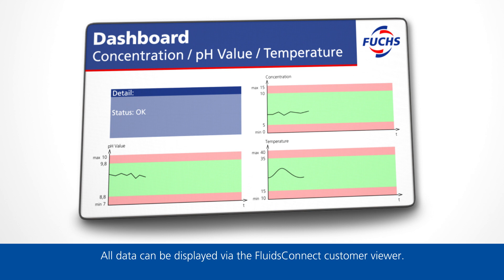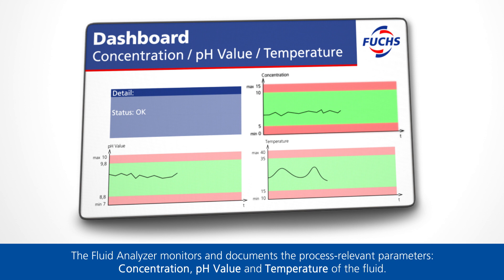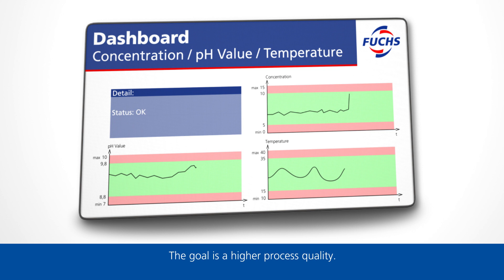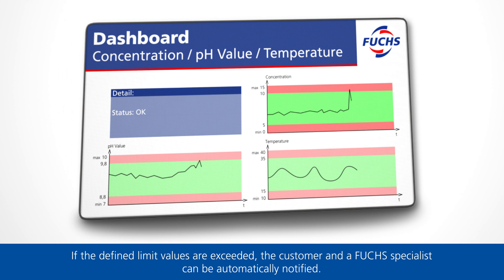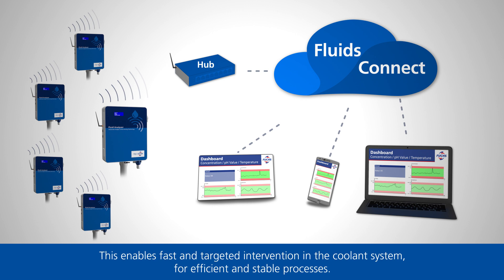The Fluid Analyzer monitors and documents the process-relevant parameters – concentration, pH value, and temperature of the fluid. The goal is a higher process quality. If the defined limit values are exceeded, the customer and a Fuchs specialist can be automatically notified. This enables fast and targeted intervention in the coolant system for efficient and stable processes.